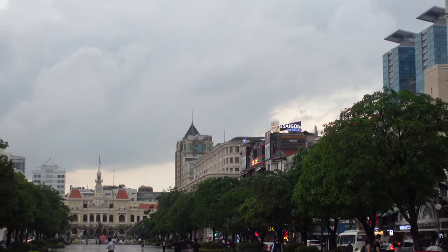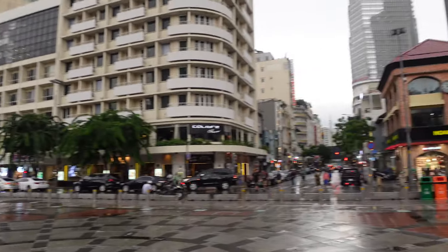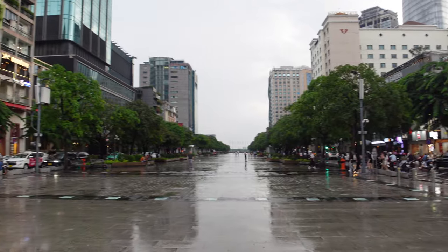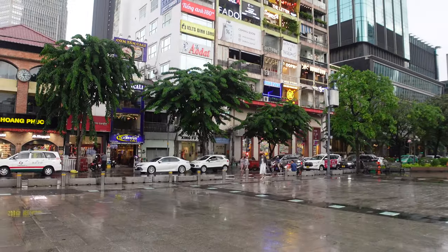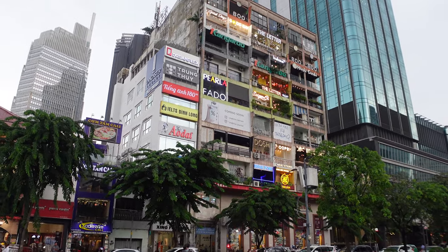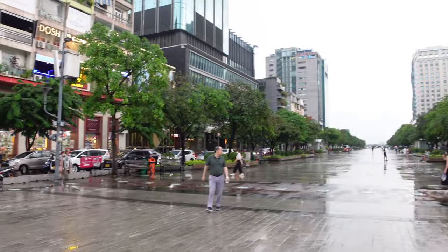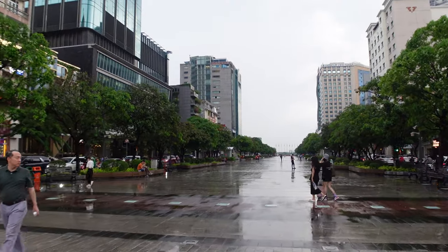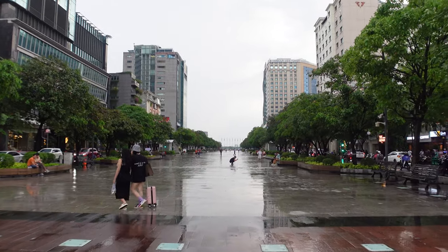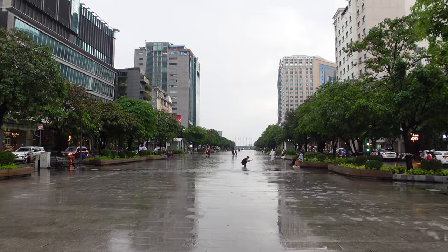Everything's more expensive here because the rent costs more — this is where the fancy hotels are for District 1. These apartments are also pretty famous, vlogged to death by other YouTubers, but they're cool places to sit and people-watch as well. I'll include a video link for how many people are out here at peak time — there's a lot.